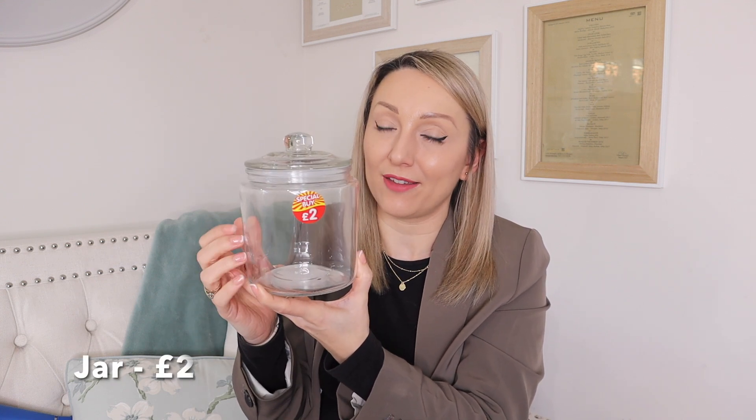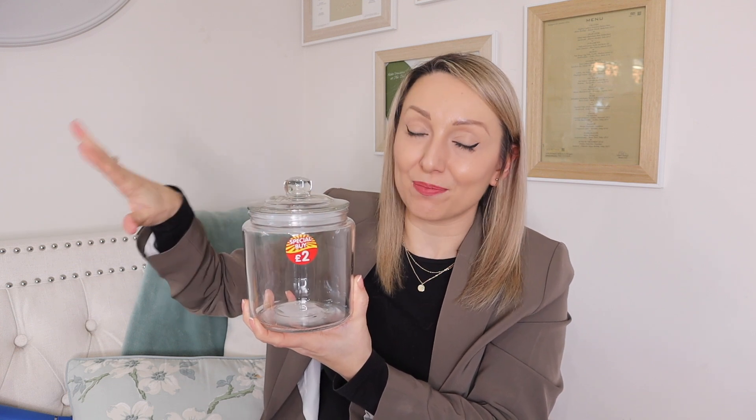I also got this glass jar from the special buy section for £2 — I think it's a really good price; I've seen similar ones for nearly £10 elsewhere. I'm not sure where to put it yet — maybe on the shelf above my coffee machine with biscotti to create a little coffee area, or alternatively I could fill it with bath salts for the bathroom. They had lots of different sizes too.